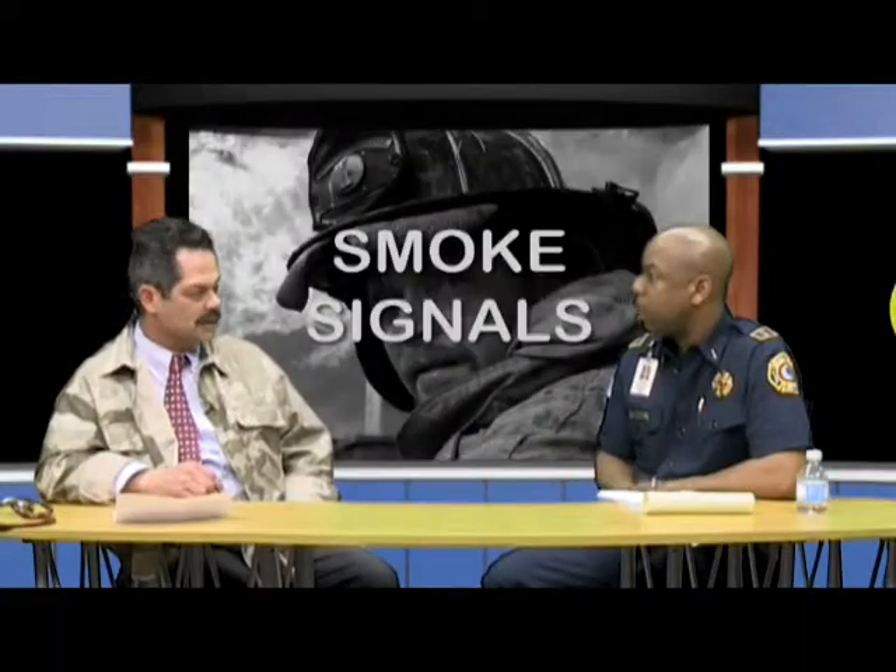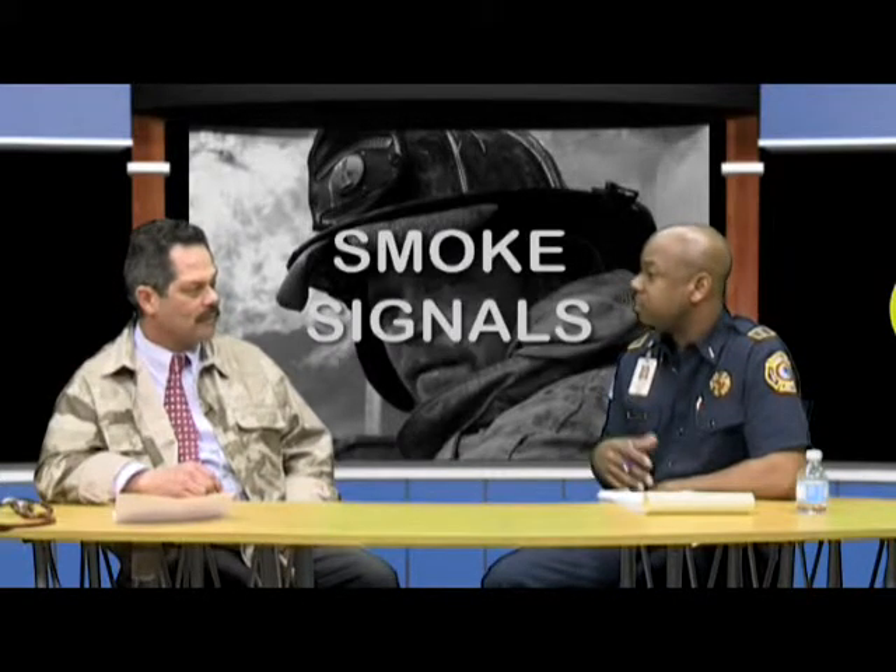So what I'll do is just run the flu test — and boom, it pops up positive. Because the treatments are different for flu, cold, and bacterial infections. Sinuses are hard to tell too. I think a lot of people this time of year develop sinus infections, and it's very prevalent in Georgia.